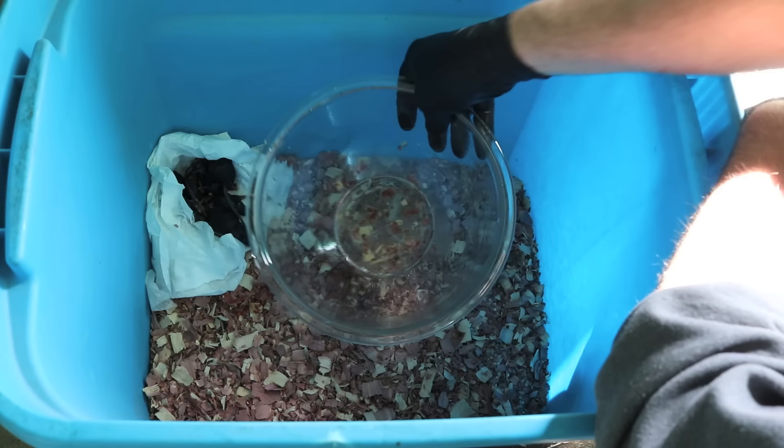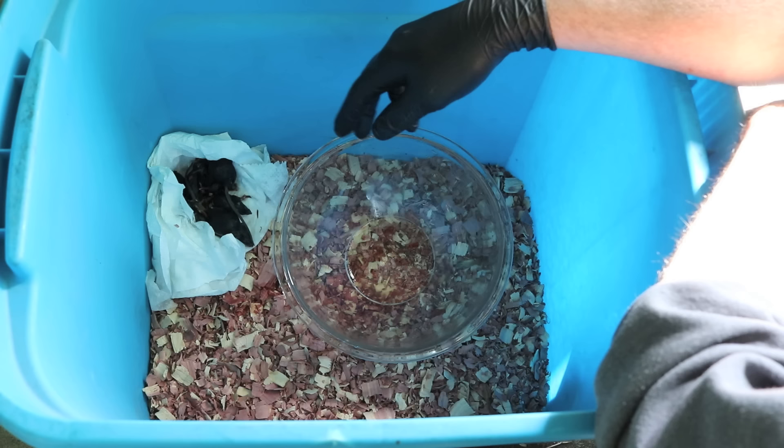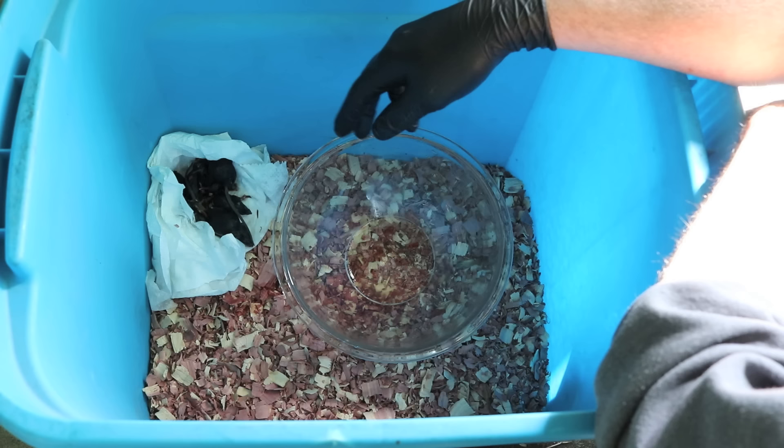I never thought a bowl with a little bit of cooking oil in it would work so well for a mousetrap, but it does. I'm posting between four and five videos a week testing out rodent traps. So if you want to see how to catch mice, rats, squirrels, chipmunks, moles, voles, and gophers, stay tuned.